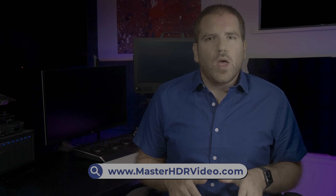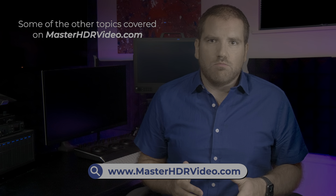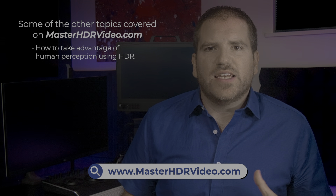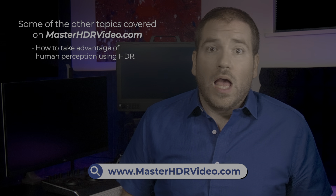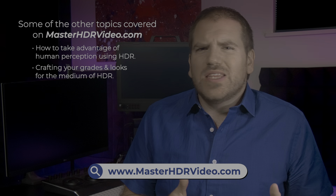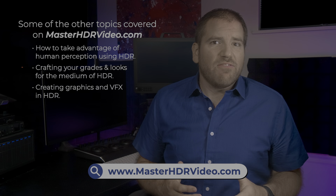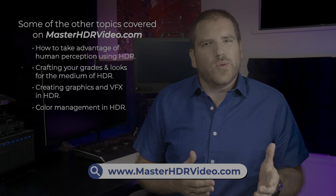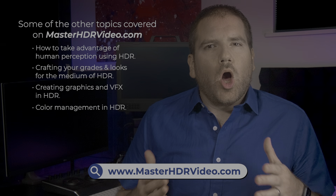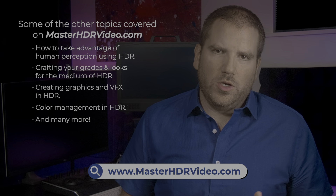We're going to take it slow in this course and build a broad knowledge framework for you to plug in more detailed information later, or to use as a foundation for your creative explorations. The other courses and videos on MasterHDRVideo.com will go deeper on specifics—like how to plan shoots in HDR, how to bring your grades and looks beyond SDR, how to create graphics and visual effects in HDR, and how to manage colors across different displays and camera platforms.